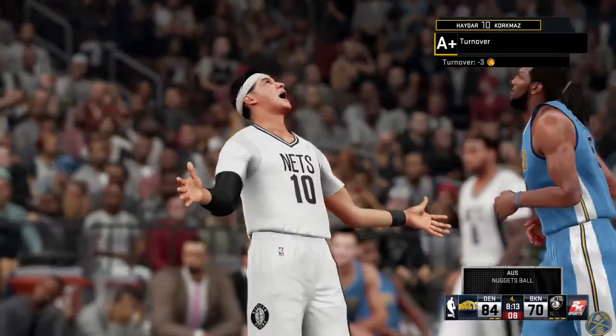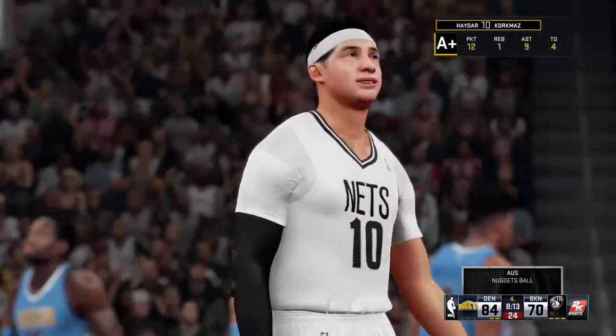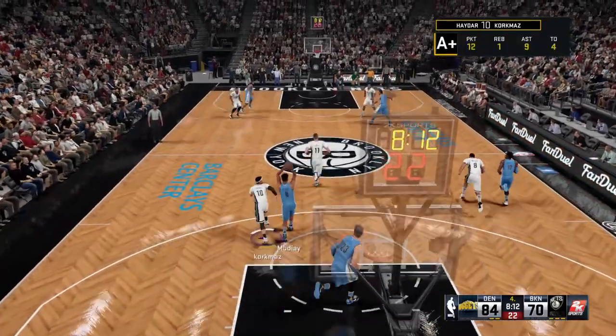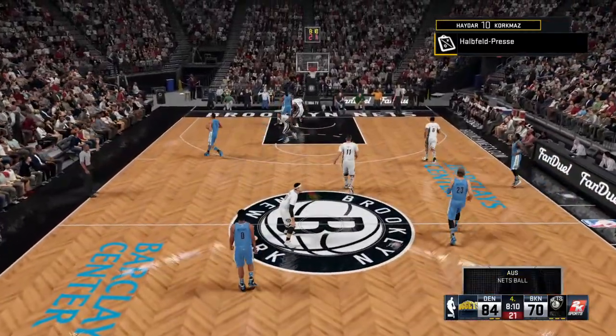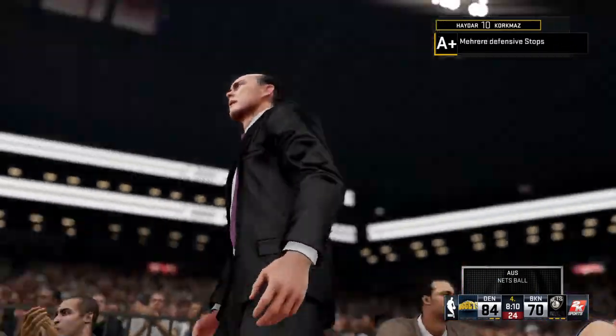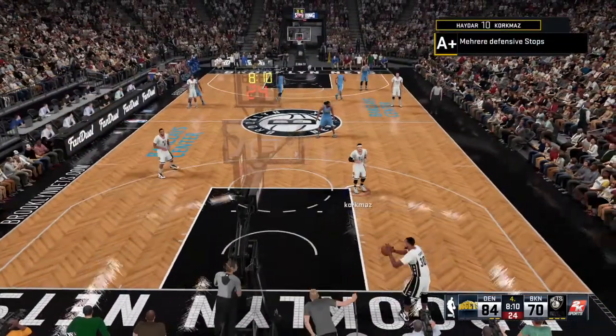Denver takes possession. That's just a major unforced error right there, guys. My goodness. Blue Nuggets leading by 14, and out of bounds as Brooklyn gains possession. That's just a major unforced error right there, guys.